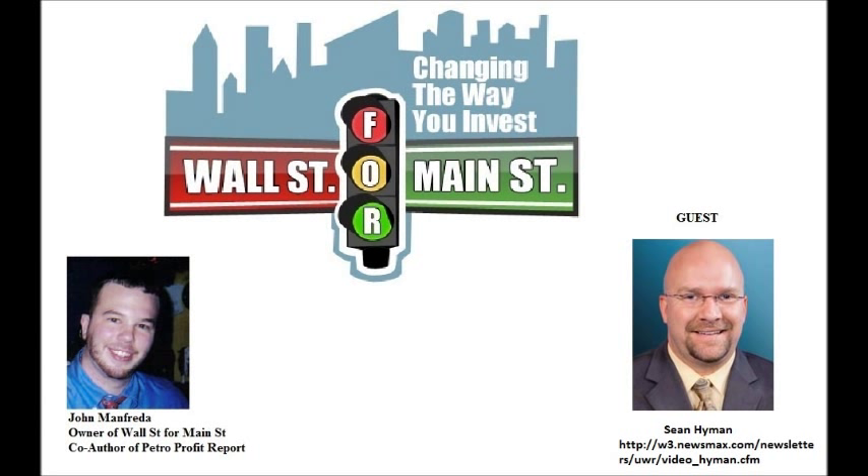Hello everyone, and welcome to another Wall Street for Main Street podcast. Today we'll have a returning guest, Sean Hyman from the Ultimate Wealth Report. Sean, it's good to have you back. Hey, good to be with you.